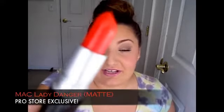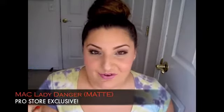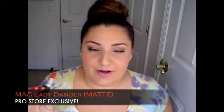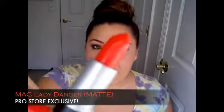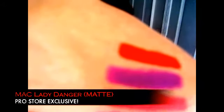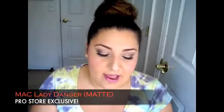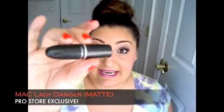This next color I talked about in my tutorial — a really stunning reddish orange called Lady Danger. Lady Danger is a matte lipstick, a matte formula. I love my mattes from MAC because they stay on forever and are so vibrant. This one you can find in a MAC Pro store. It's a gorgeous orangey red color, super flattering on so many skin tones, but especially beautiful on medium to dark skin tones.